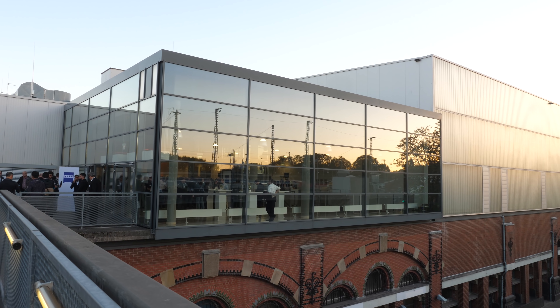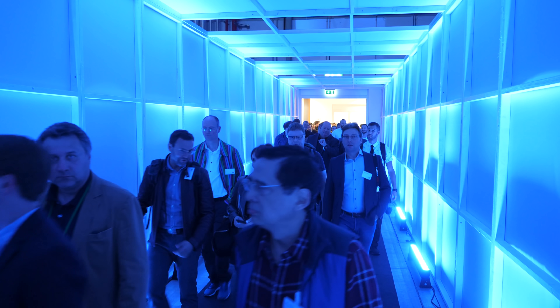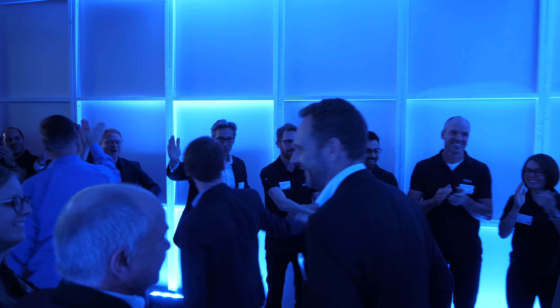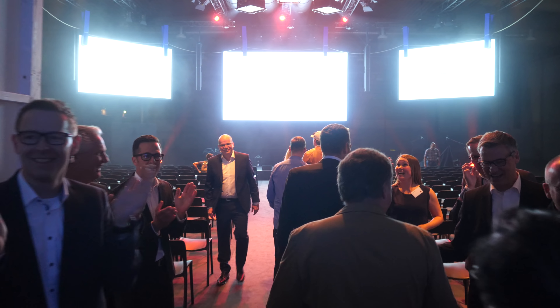One company that was nowhere to be found on the showroom floor at Fotokina 2018 was Zeiss. However, we were invited to a special event that took place in another part of the city, where we got welcomed by what seemed like much of the company, clapping and cheering us as we came into the main hall — certainly a first for us in any press event we have attended until now.